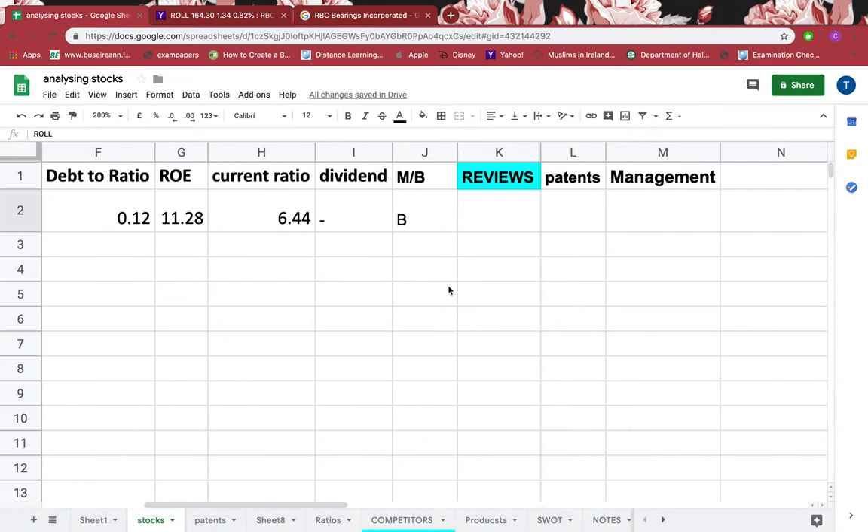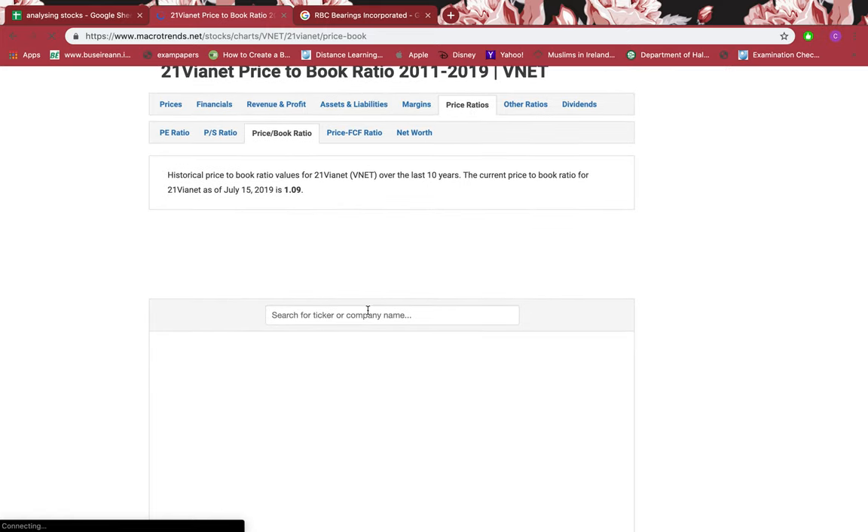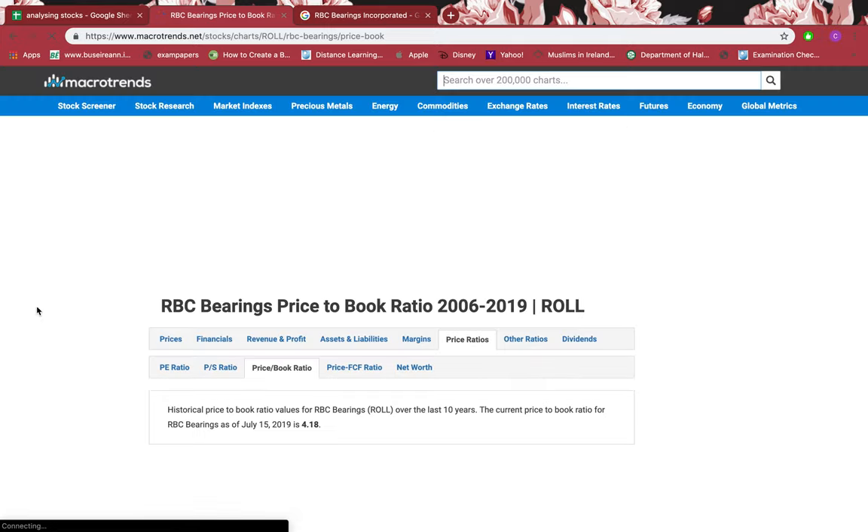Now let's go to Macrotrends, which is a brilliant website for ratios. I want to go to the price-to-book ratio. I'll paste in the symbol and make sure the name matches. The price-to-book ratio: if it's less than one, the stock is very cheap and at a discount — ideal to buy at that time. If it's one, the stock is not expensive but at its real worth. If it's more than one, the stock is expensive, and the higher the number, the more expensive it gets.